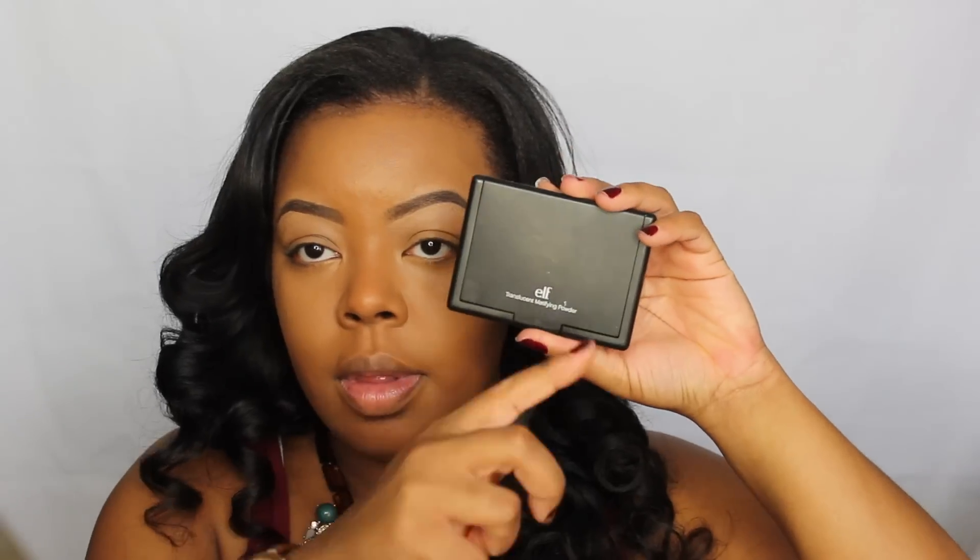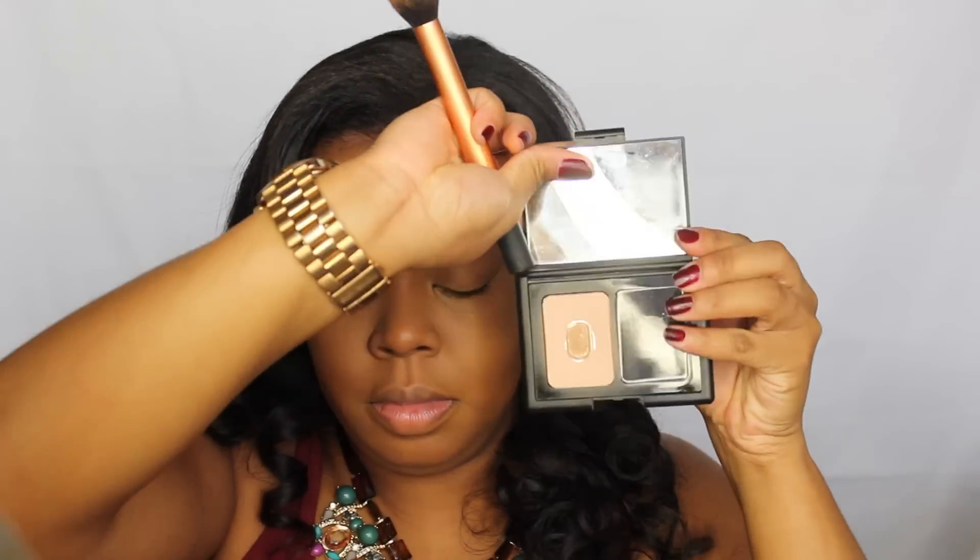Then I'm using my MAC Pro Longwear Concealer underneath my eyes. I'm not sure what shade this is — I think it's NC50, I will leave it down below. I like to buff that out with my Beauty Blender. This thing is freaking amazing — the best tool ever for a flawless foundation, flawless face look.